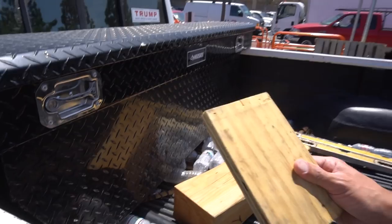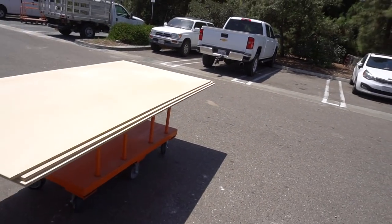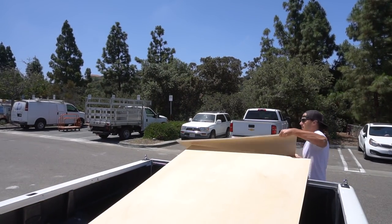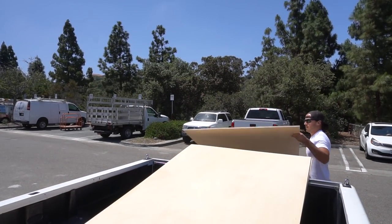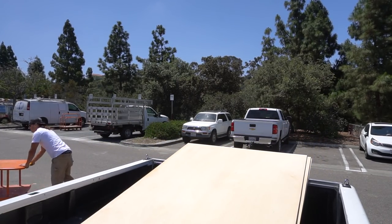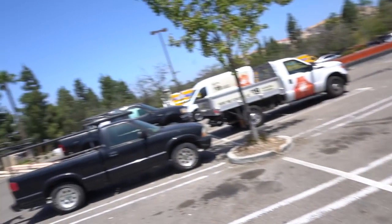I always carry a little piece of wood or something to throw underneath one of the wheels on these carts. That way the thing doesn't roll away when you're sliding sheets of plywood off it by yourself. Alright, now we've got the plywood — let's head on over to the concrete countertop shop and give them a little bit of money.